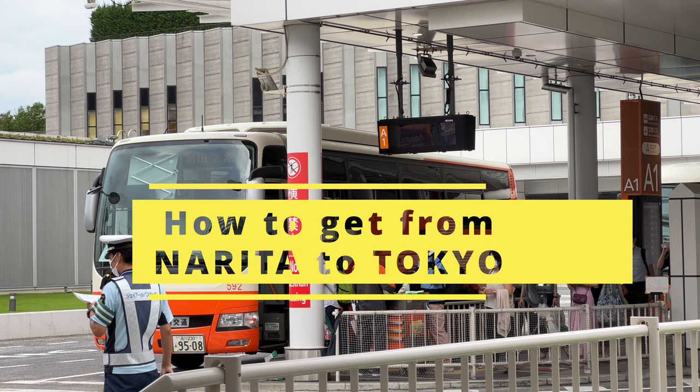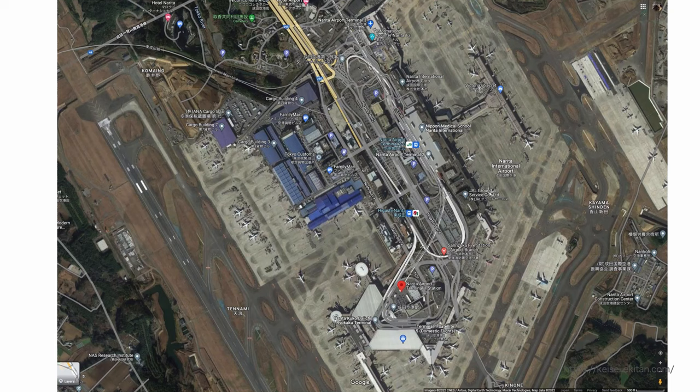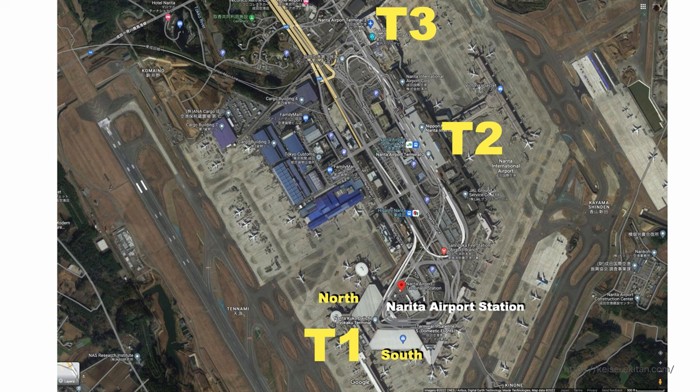Let me quickly explain about Narita airport's terminal map first. There are three terminals at Narita airport: Terminal 1, 2, and 3. There is a train station under Terminal 1, which is called Narita airport station, and another one is airport Terminal 2 station, which is under Terminal 2.